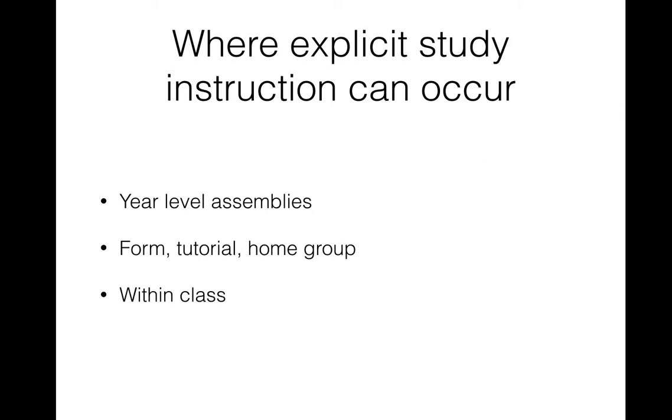If your form teacher or home group teacher looks at a different study strategy every week or every couple of weeks, gets kids to share examples, and has them come up with ways to use these strategies in their classes consistently throughout the year, that will make much more impact than one study skills session at the end of the year or a session at a retreat camp.